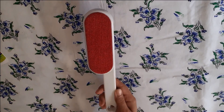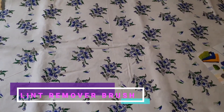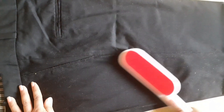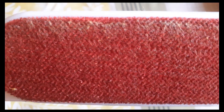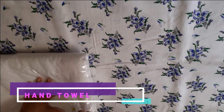Next is a lint remover. We all face the problem of lint on our black clothes, sweaters, and jackets which makes us uncomfortable to wear them. This is the perfect solution for that problem. This lint remover brush easily cleans lint and even pet hair. It can also be used for couch covers and can be reused again and again. This lint remover brush cost me 80 rupees only.